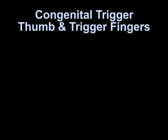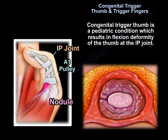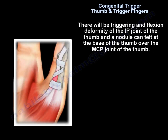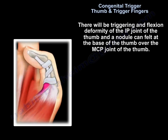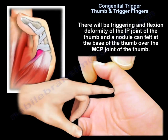Congenital Trigger Thumb and Trigger Fingers. Congenital Trigger Thumb is a pediatric condition which results in flexion deformity of the thumb at the IP joint. Triggering and flexion deformity of the IP of the thumb occur, and a nodule can be felt at the base of the thumb over the MCP joint.